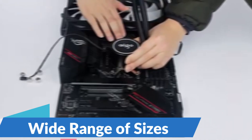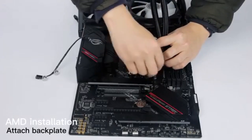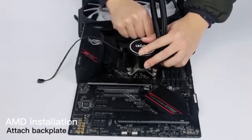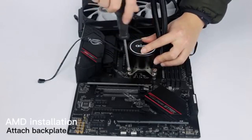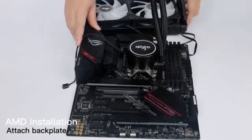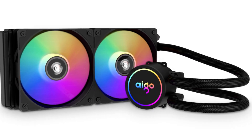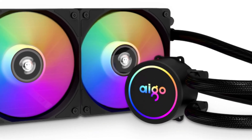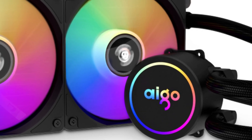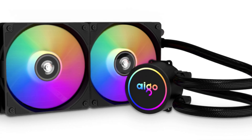Wide Range of Sizes: The Ego AC Water Cooling CPU Cooler is available in three sizes — 120mm, 240mm, and 360mm — allowing you to choose the perfect cooler for your system and case size. Whether you're building a compact gaming PC or a high-end workstation, there's a size option to suit your needs. Quiet Operation: despite its powerful cooling capabilities, the Ego AC Water Cooling CPU Cooler operates quietly, thanks to its optimized fan design and pump system, letting you focus on work or gaming without interruptions.